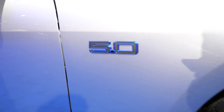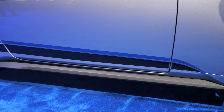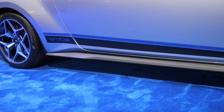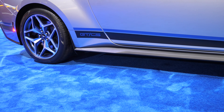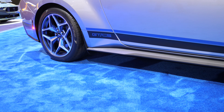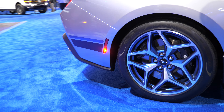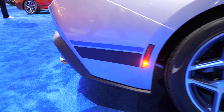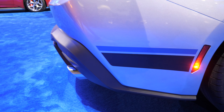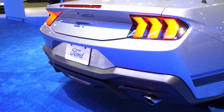Then coming around to the side, there's a 5.0 badge, and you can see it's got vinyl decals designating GT CS — the California Special — which run all the way around the side and to the back as well.